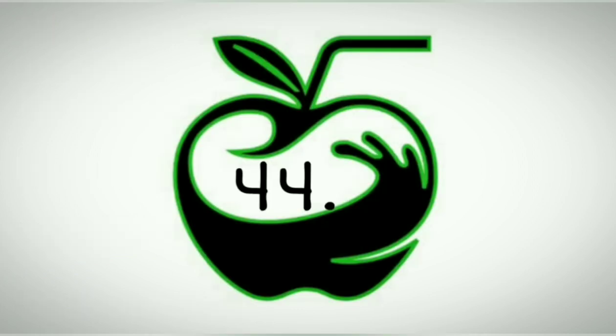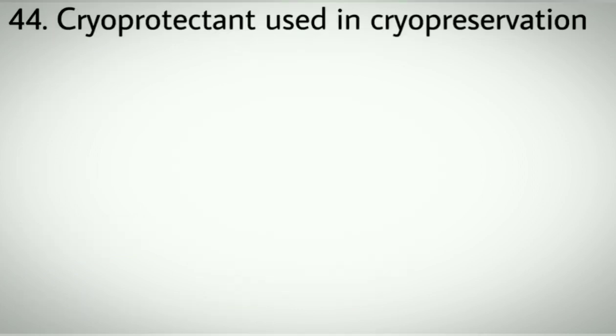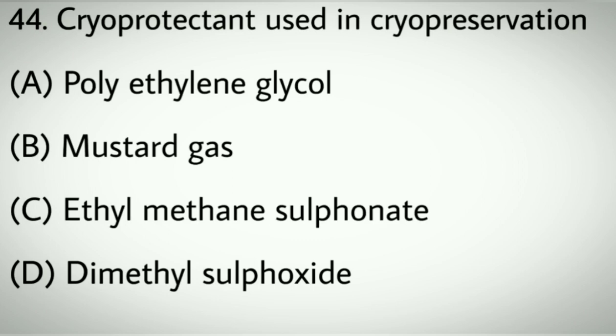Question number forty-four: Cryoprotectant used in cryopreservation. Options A: Polyethylene glycol. B: Mustard gas. C: Ethyl Methane Sulfonate. D: Dimethyl sulfoxide. Correct answer: D, Dimethyl sulfoxide.